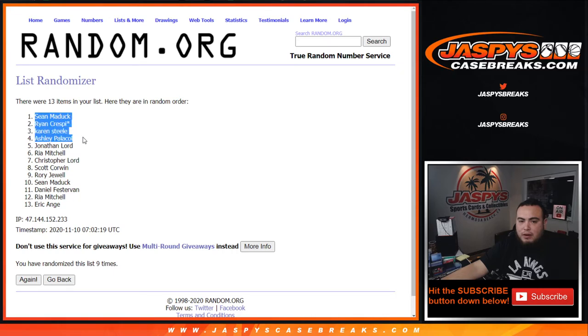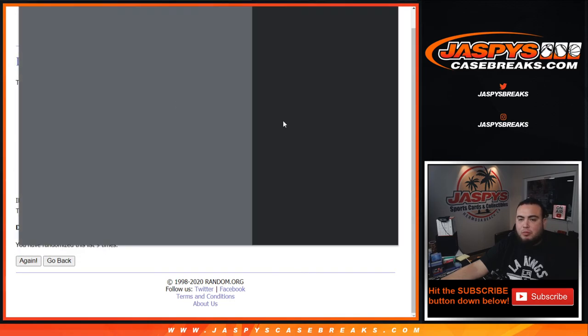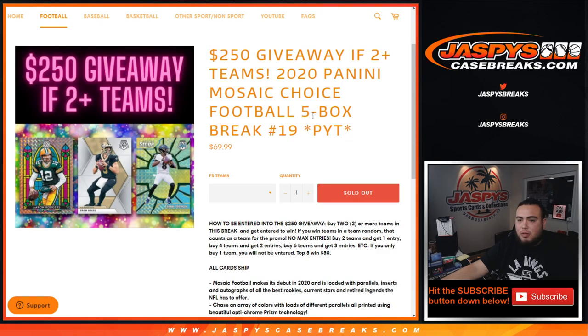Sean, Ryan, Karen, Ashley, and Jonathan Lord — congratulations! Top five get fifty bucks each, we'll send that to you right now guys. I appreciate you guys. This is Mosaic Choice Football, bigger teams number 19. There should be another one posted soon — that should be the last five boxes of the case. Appreciate you guys, jaspescasebreaks.com.